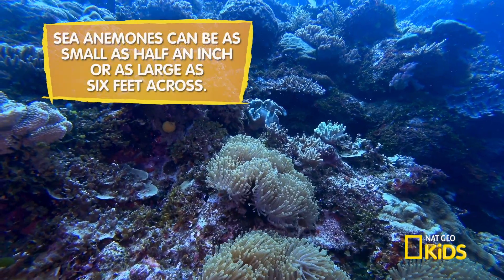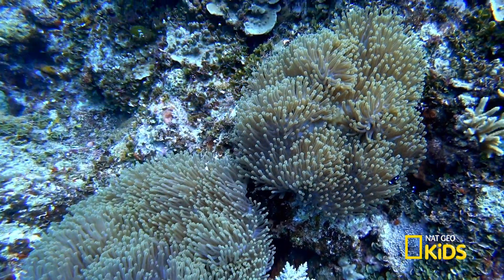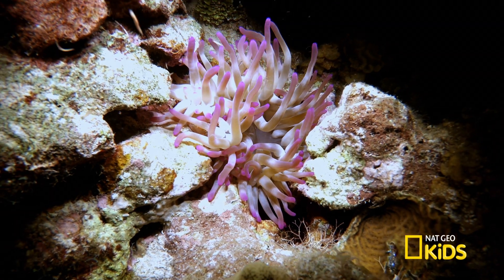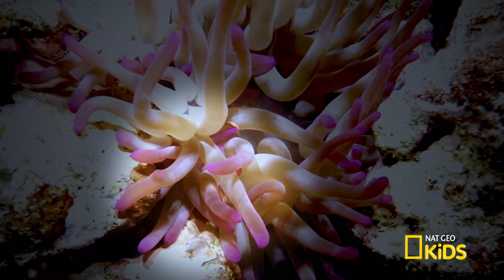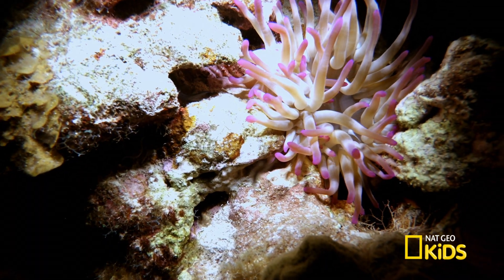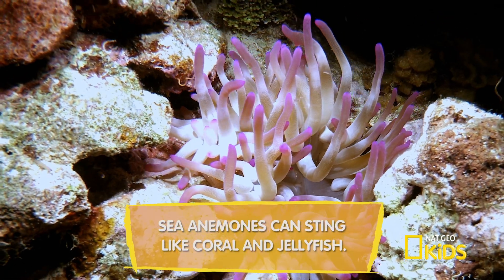Sea anemones are underwater predators that may look like pretty flowers, but act like an octopus, grabbing prey with its many tentacles. So fish beware, because once captured, it stuns its prey with a paralyzing toxin, making it easy to put in its mouth.